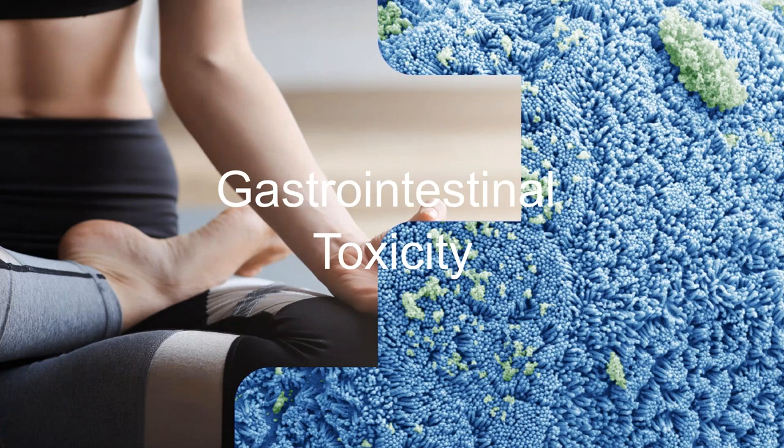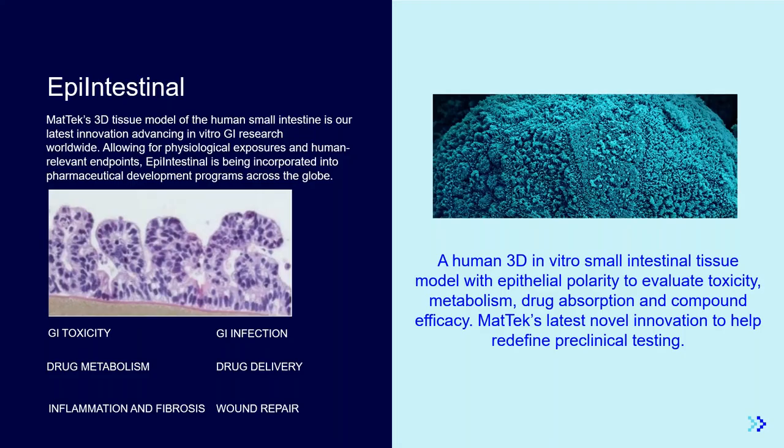In addition to our pulmonary and skin models, our Epi-Intestinal model is consistently used in GI toxicology testing. Given the similarities in structure and function between the model and the human intestine, it provides a useful tool to study drug metabolism, delivery, and GI infections. The model forms villus structures and includes functional tuft cells, goblet cells, and Paneth cells. The stem cells present allow the model to continuously self-renew with long-term viability for up to six weeks.